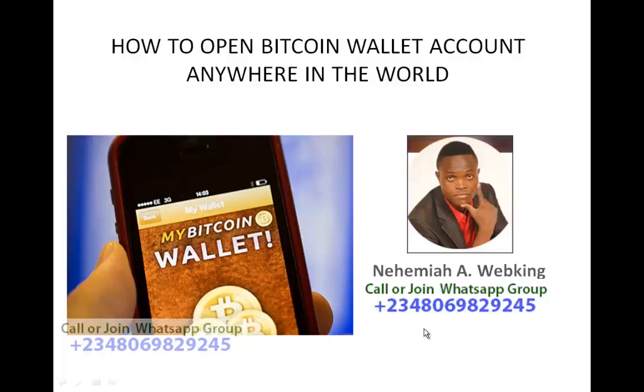Hello my friend, hi, I'm Neymar here, web king. In this short video I want to quickly show you how to open a Bitcoin wallet account anywhere in this part of the world. I am so happy to make this video because of demand — people are asking me how can I open a Bitcoin wallet account. So if you are new to Bitcoin, this video is going to guide you from A to Z.